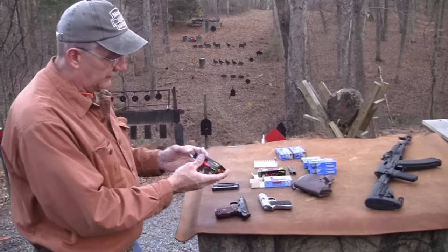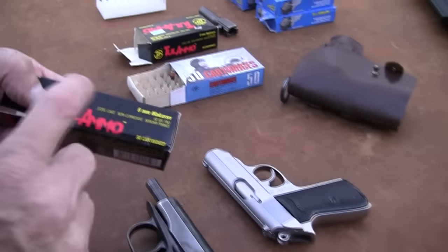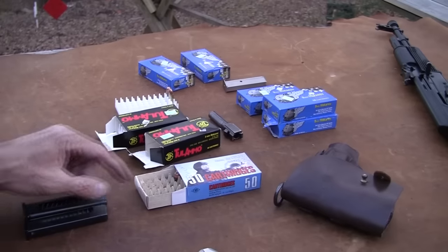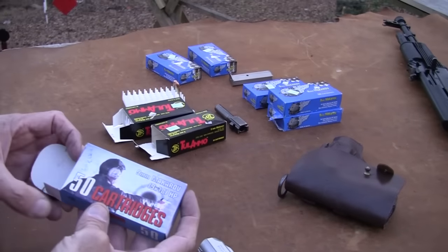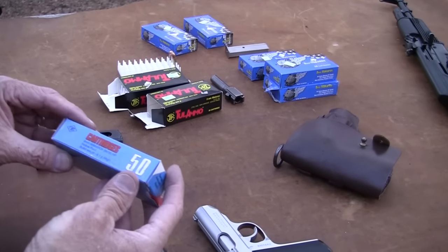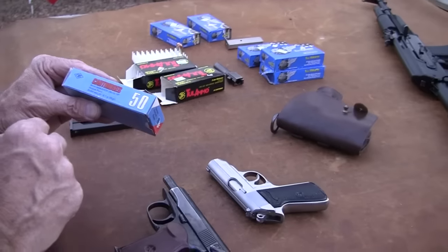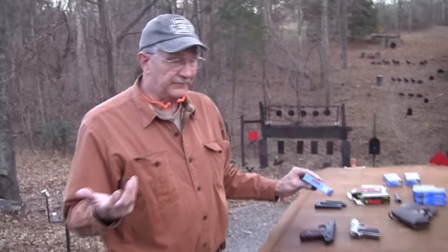We'll talk a little bit about that. I've got some Tula ammo, some Silver Bear, some hollow points — and some of those I shot were hollow points. This was a box the viewer gave me with the gun — hollow points. I fired a magazine and about half of that box before the video, 95-grain hollow points. No problems — it seems to feed hollow points just fine.